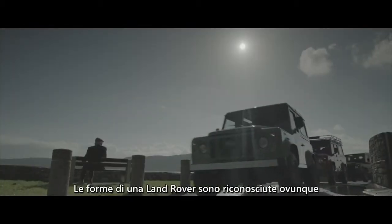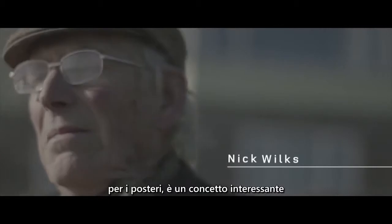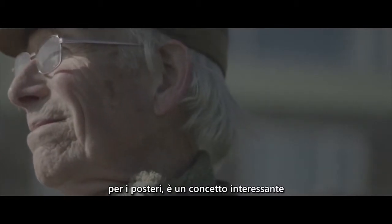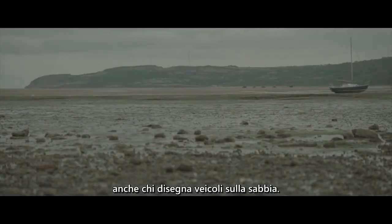The Land Rover is a worldwide recognised shape. To have it drawn out larger than anybody's ever done it before for posterity is an interesting concept and one which I don't suppose is ever again going to be repeated — as might be said of people designing vehicles in the sand.